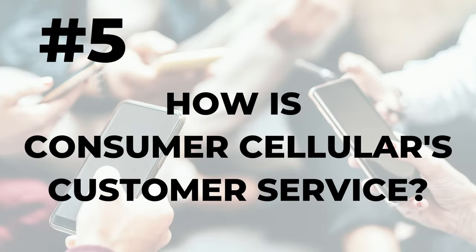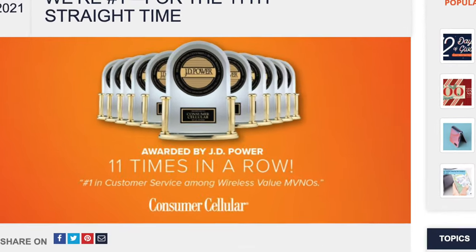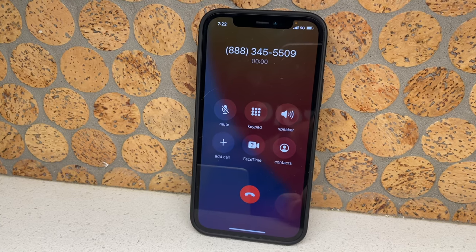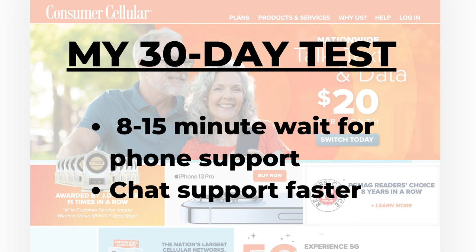Number five: how's the customer service? Good customer service is pretty hard to find these days, but this is one area where Consumer Cellular has gotten a lot of recognition. The company consistently ranks number one for customer service among wireless providers in rankings like J.D. Power — the secret being U.S.-based customer service representatives. I tested the carrier's phone and chat support several times during my 30 days. Agents were always helpful, but every time I called I waited between 8 and 15 minutes for a representative. Chat support may be a quicker option during peak times.